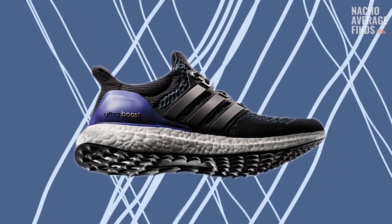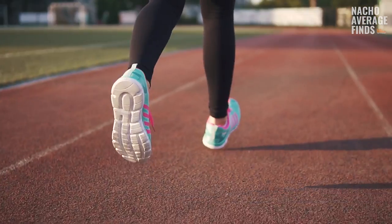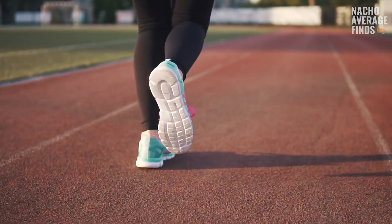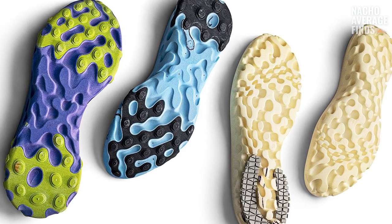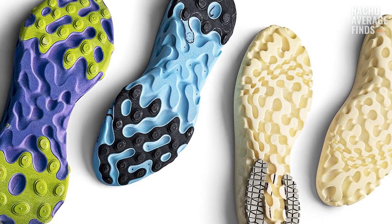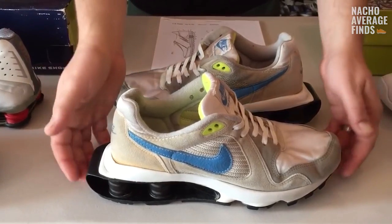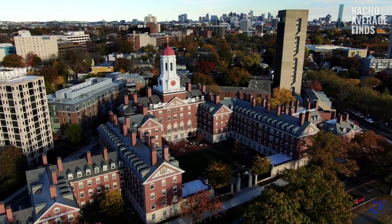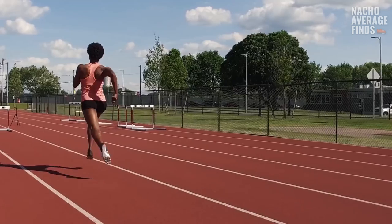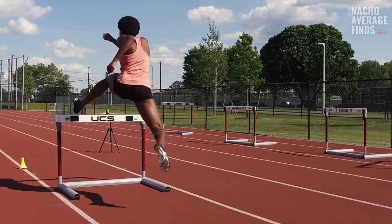Shoe companies like Adidas and Reebok throw the words "energy return" around a lot — think of Adidas Boost Cushioning or Reebok's ERS technology. When a person runs, they distribute energy with each stride every time their foot hits the ground. Technologies like Boost and React foam take that same energy and redistribute it back to the runner, which theoretically can make you run faster, longer, and with less fatigue. Nike designers were inspired to create an energy return technology after observing runners on a special polyurethane running track at Harvard University that had a springy nature to it.